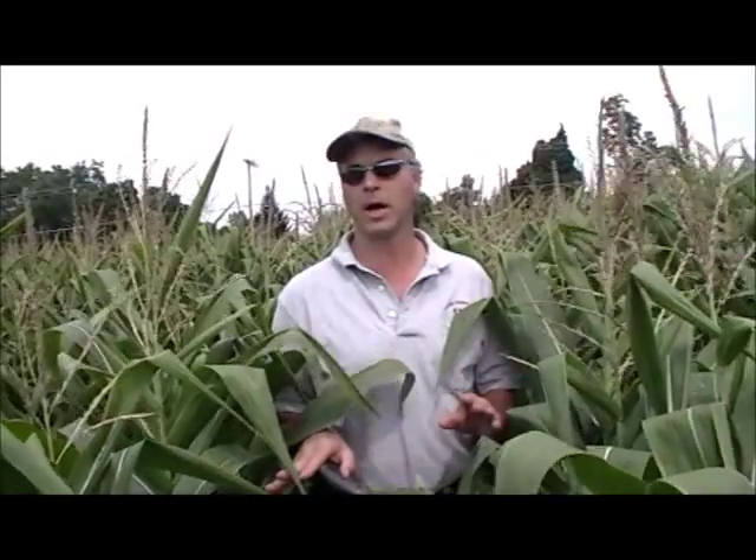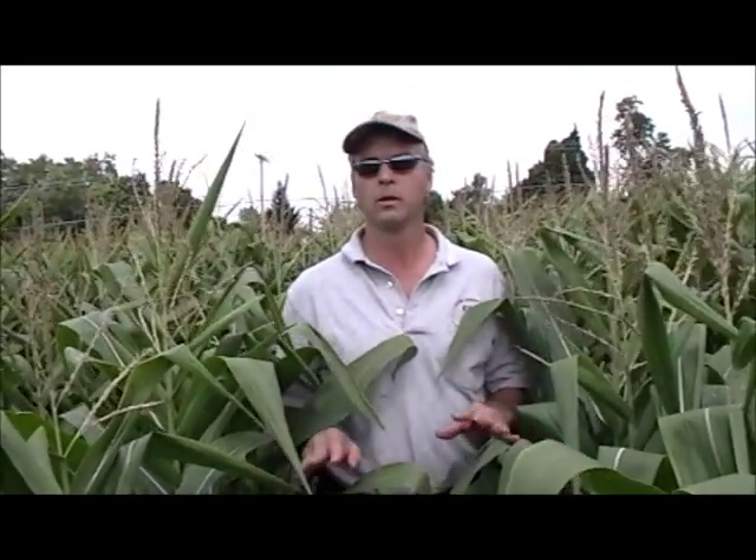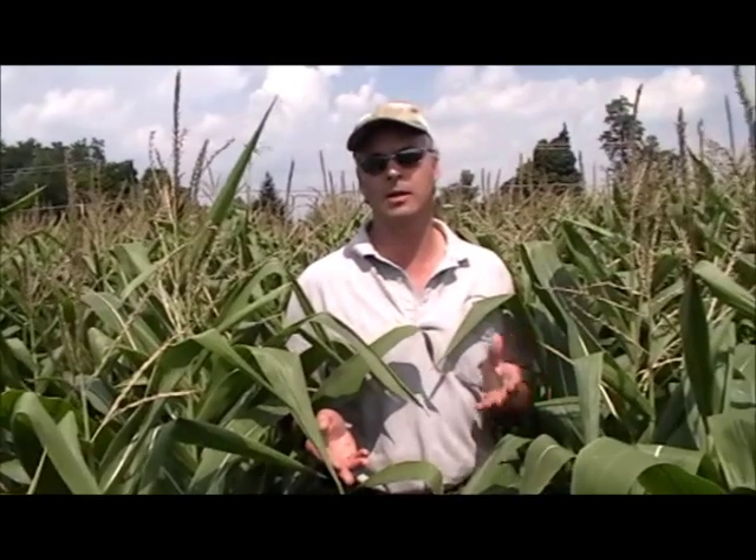We walked out into the field here in Mendon and we're in the check right now. This farmer is using Nutriplant SL in the seed furrow and nothing else in this spot. The corn is a little short here, very dry — we're on gravelly ground and not much rain in June, July, and even here in August. We're at the 20th of August right now and we've only got about two and a half inches of rain in the last almost three months.